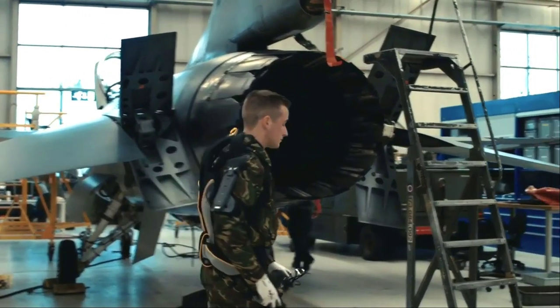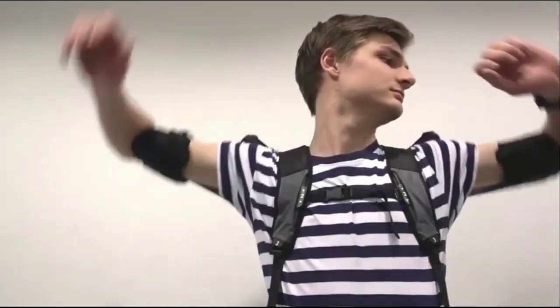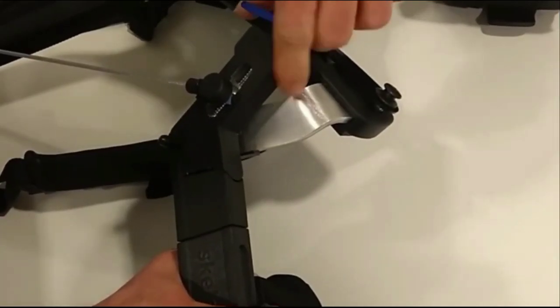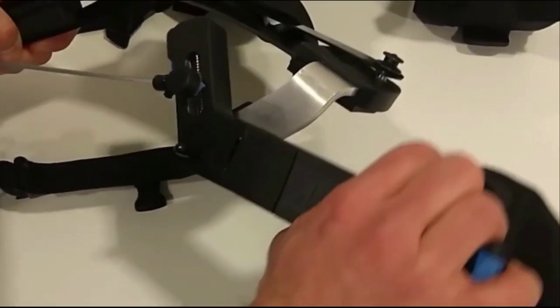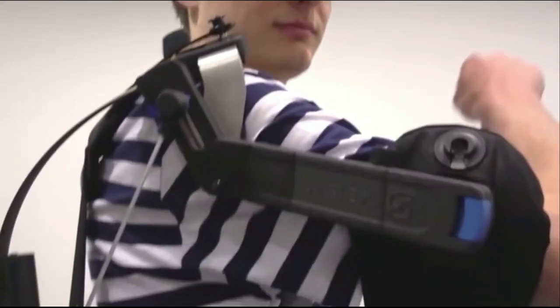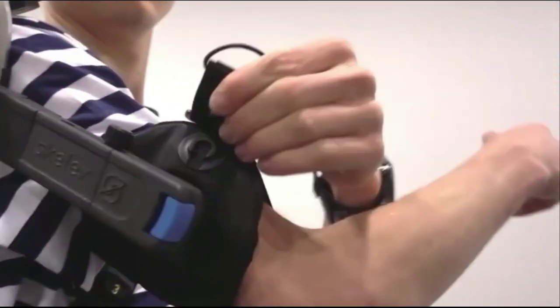The Skellix 360 was designed with worker comfort and safety as top priorities. Without external tools or removing the suit, comfort and force settings are adjustable. Additionally, washable textiles and no sweat-producing contact with the back combine to make the Skellix 360 unmatched.